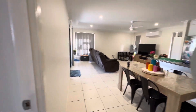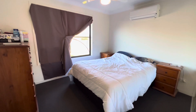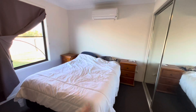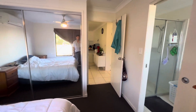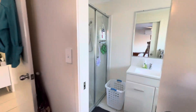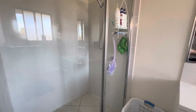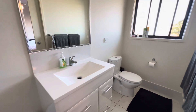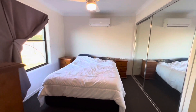Over to the left is the main bedroom — it's a good size, easily fit the largest king in here. There's another Fujitsu aircon, big windows, and mirrored built-ins. The ensuite has a nice big shower cavity, vanity, and toilet.